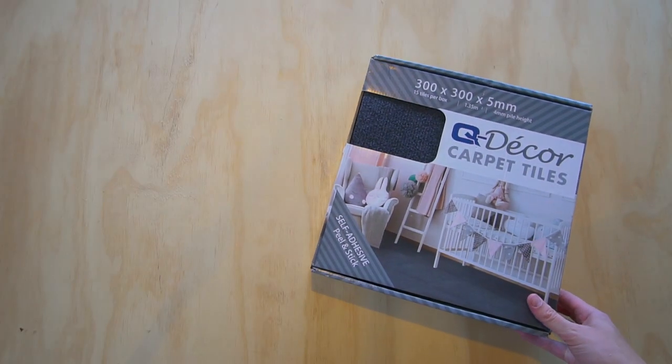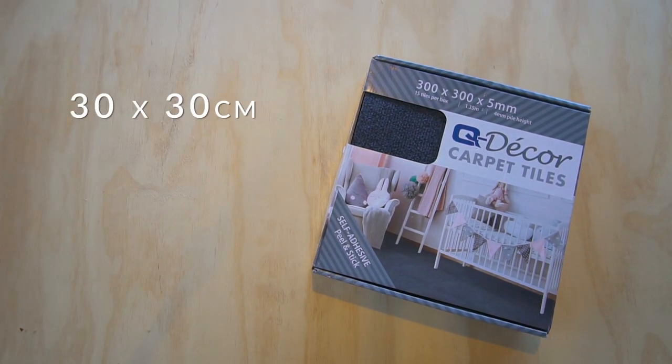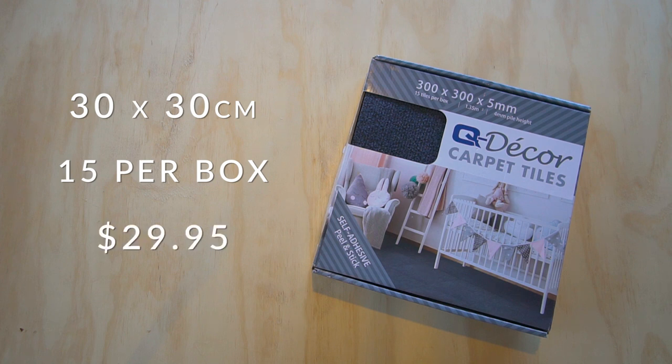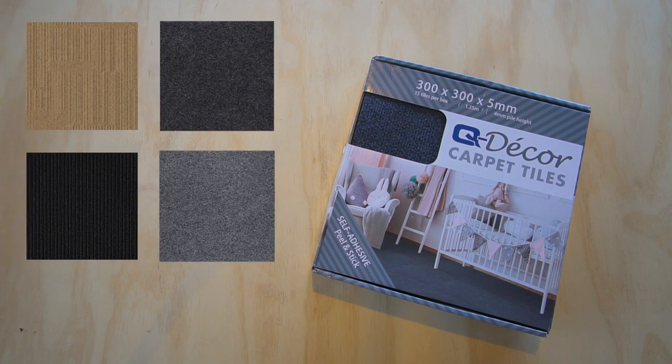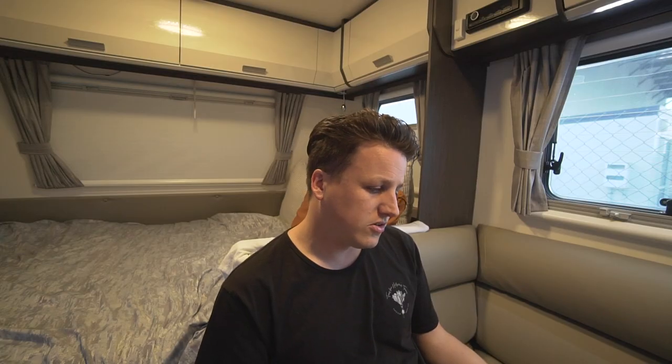The solution is adhesive carpet tiles, which we're going to put into the cupboard and see if that makes a difference. The tiles we chose are from Mitre 10 — Q Decor carpet tiles, 30 by 30 centimeters, about 4mm thick pile, and you get 15 in a box. A box was $30 — not on special — and they come in a bunch of colors. We got the dark gray ones.